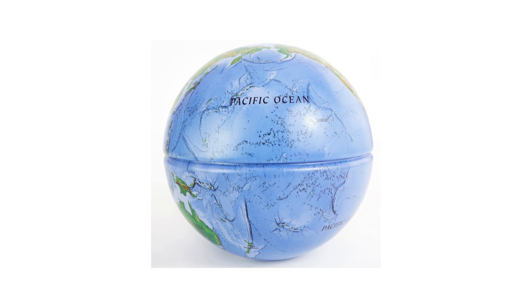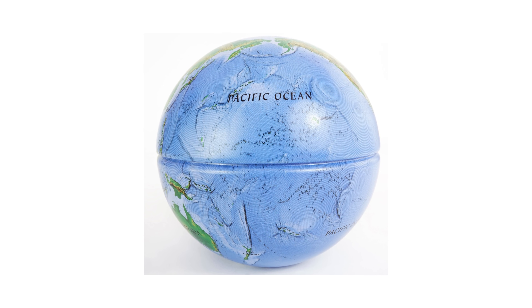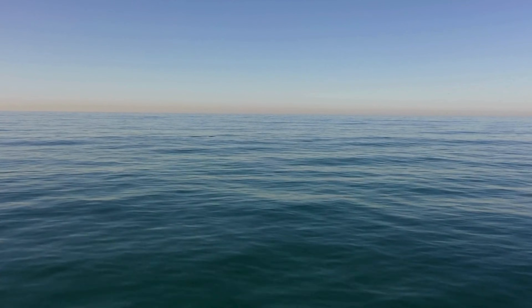The Pacific Ocean is the biggest and deepest ocean in the world. It stretches between Asia, Australia, and the Americas, and is so huge that it covers more space than all the land on Earth combined.